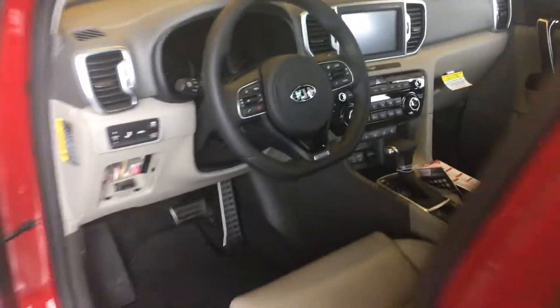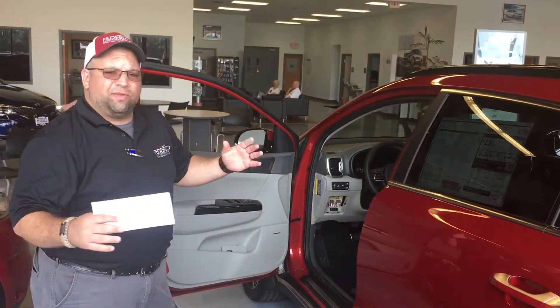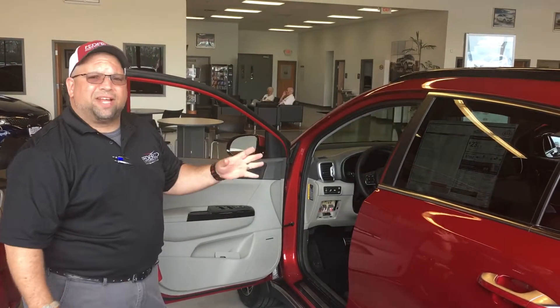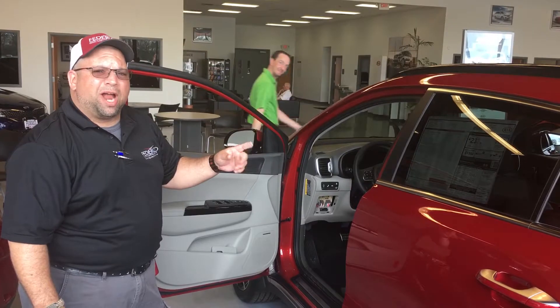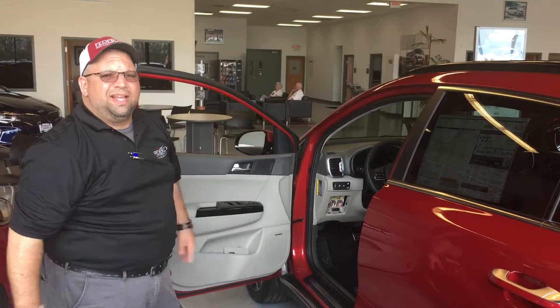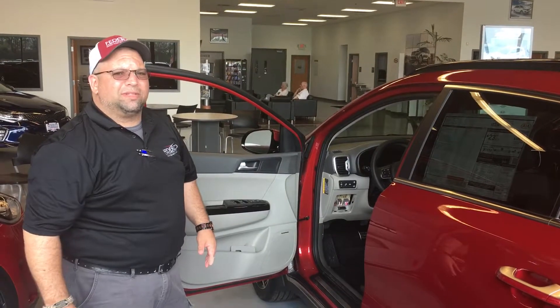We are running a Cap 1 sale all this month of May. If you come on down, ask for Chuck — no matter if you bring this little mailer that you get in the mail, or if you just have a Cap 1 credit card in your back pocket, I will help you out, get you into a new ride. I have a ton of inventory outside. Ask for Chuck and I'll help you out. Thank you.